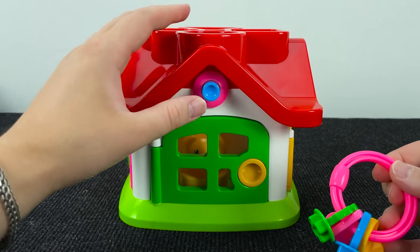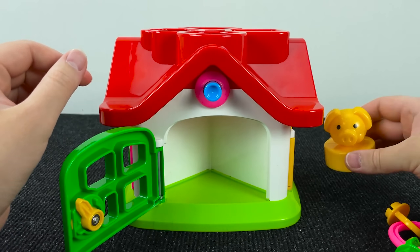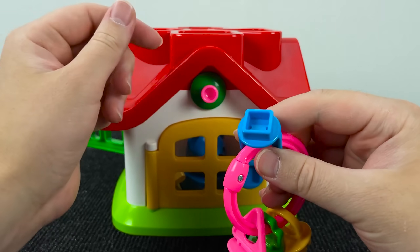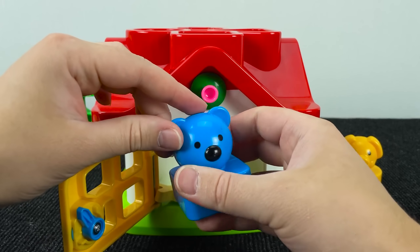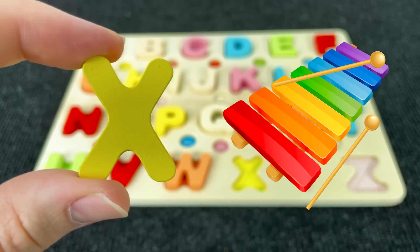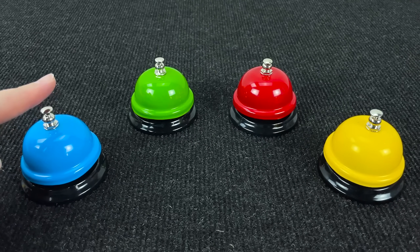It's a home. Let's open this door with the circle key. And let's open the next door — we need the key with the square shape. Here we have a blue bear, and near him we have the letter X. X is for Xylophone.